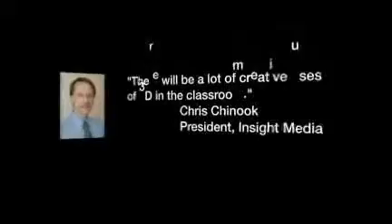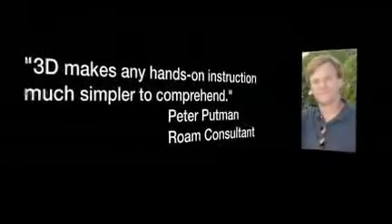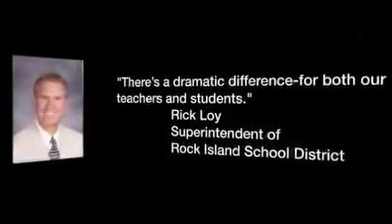Here's what some people have to say about 3D in the classroom. It's a well-known fact that children have different learning styles — some are visual, some are auditory, and still others learn best with a more tactile or hands-on approach. The immersive 3D Classroom, made possible by 3D DLP projection technology, enhances visual learning and simulates hands-on learning in a way never before possible.